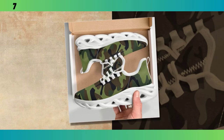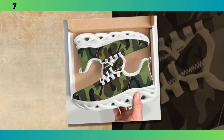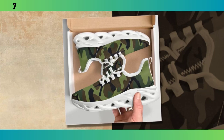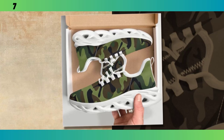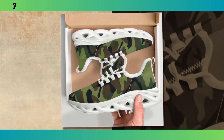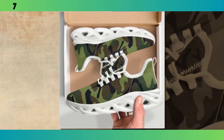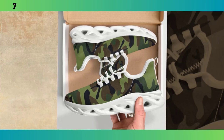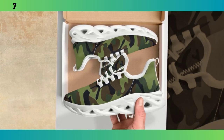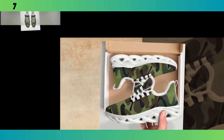Let's start with a brief overview of what makes camo shoes so popular. Originally designed for military use, camouflage has crossed over into mainstream fashion and become a go-to pattern for those who want to add a touch of ruggedness to their look. Camo shoes offer a unique blend of style and functionality, making them suitable for a variety of occasions, from gym sessions to casual outings. These shoes have got you covered.